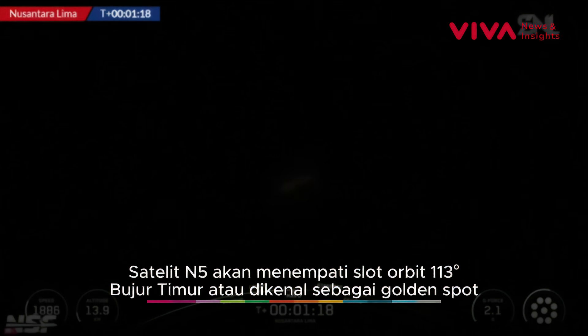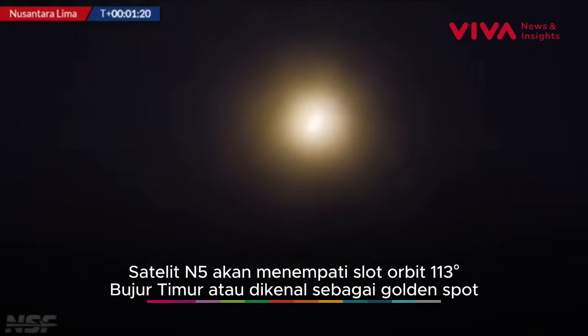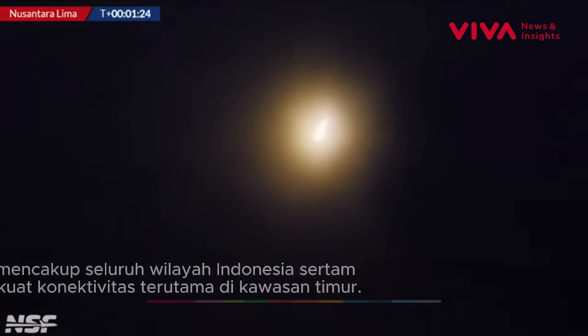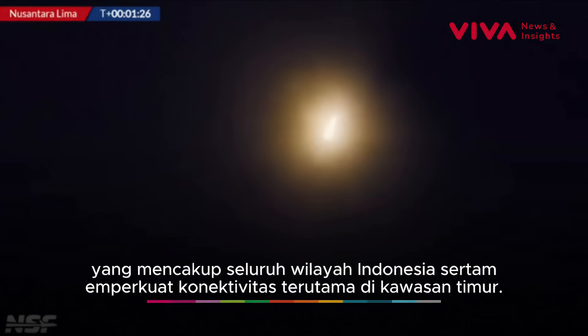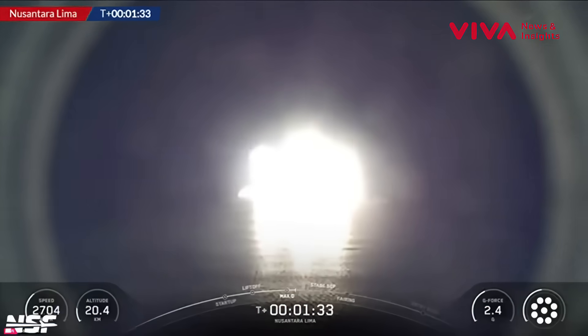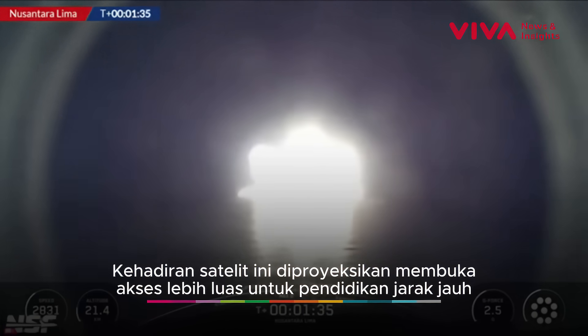You can hear the VAB squeal — that's what we love to hear as Falcon 9 continues its push to orbit. The vehicle has now passed through Max-Q, that is Maximum Aerodynamic Forces pushing against the vehicle on its trip uphill. So far everything looking good. We're 90 seconds into flight.